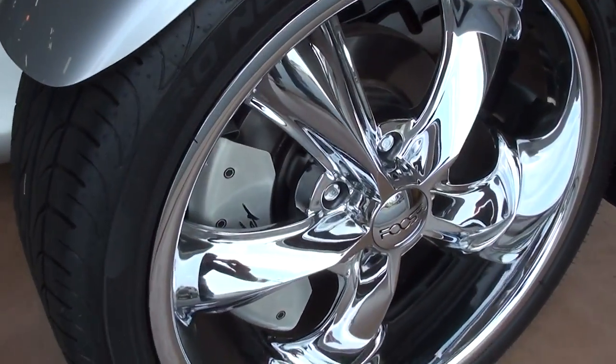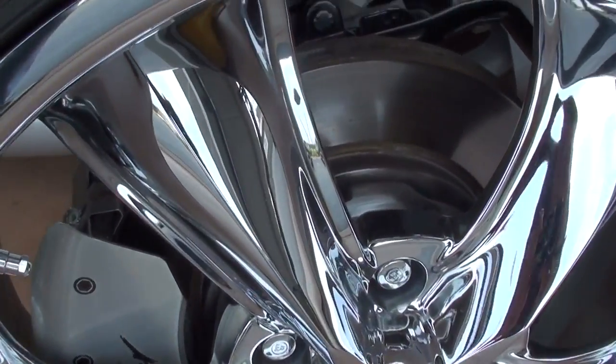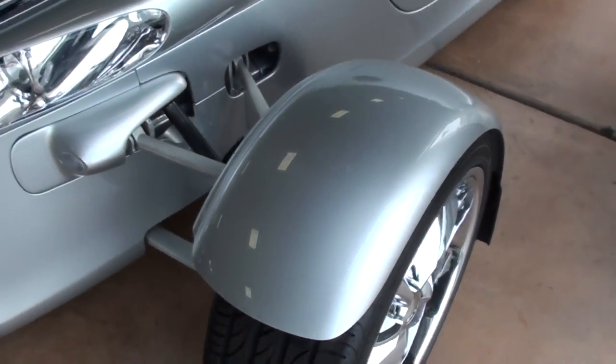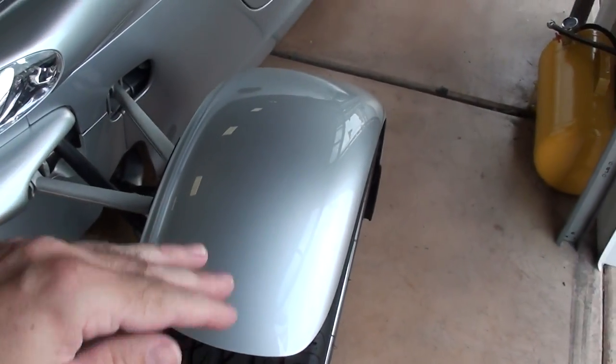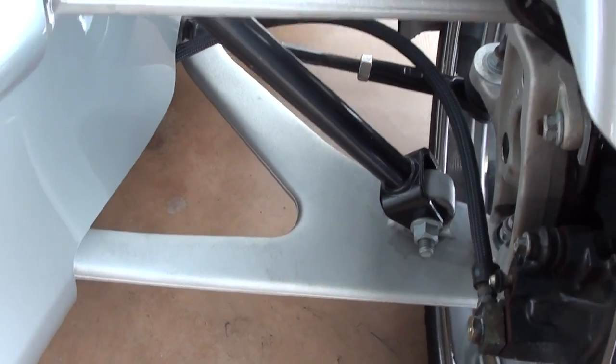Taking a closer look here, you can see this one has some Chip Foose wheels on it — very sharp. And of course you've got the big disc brakes up front, very cool. These have what you'd call cycle-style fenders, very nice.